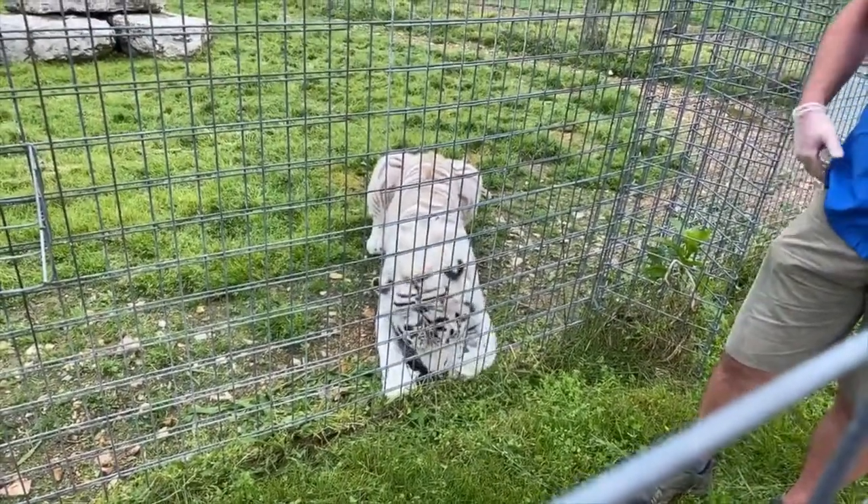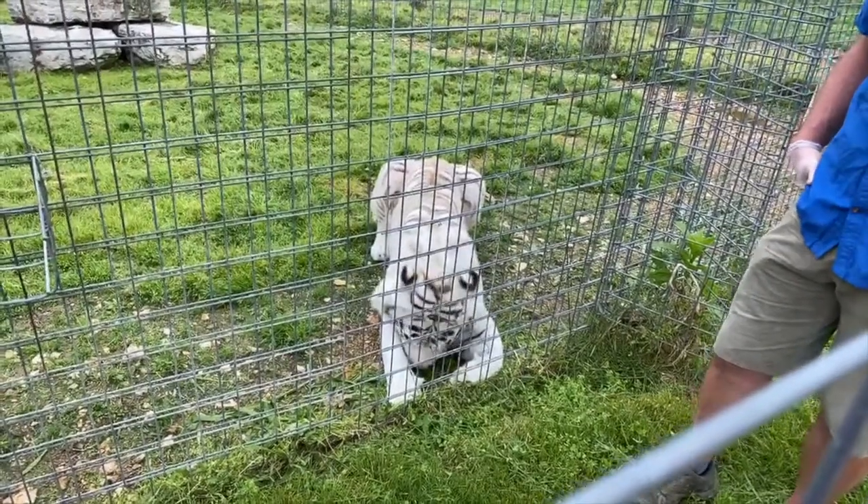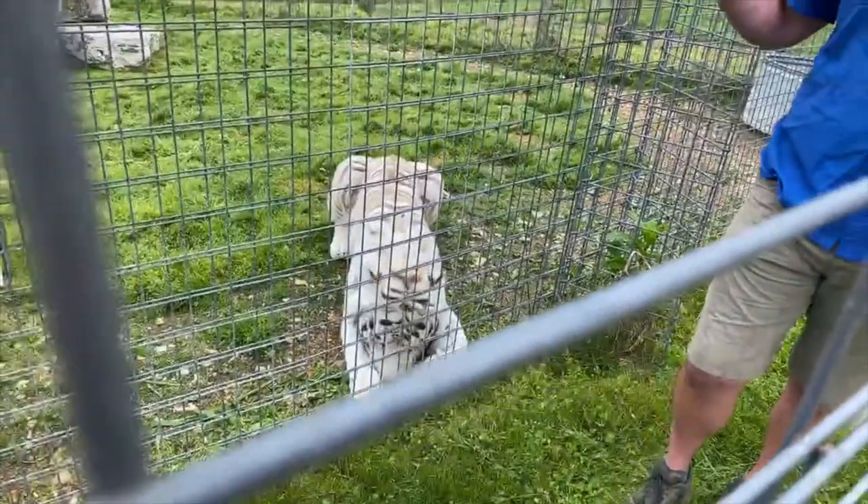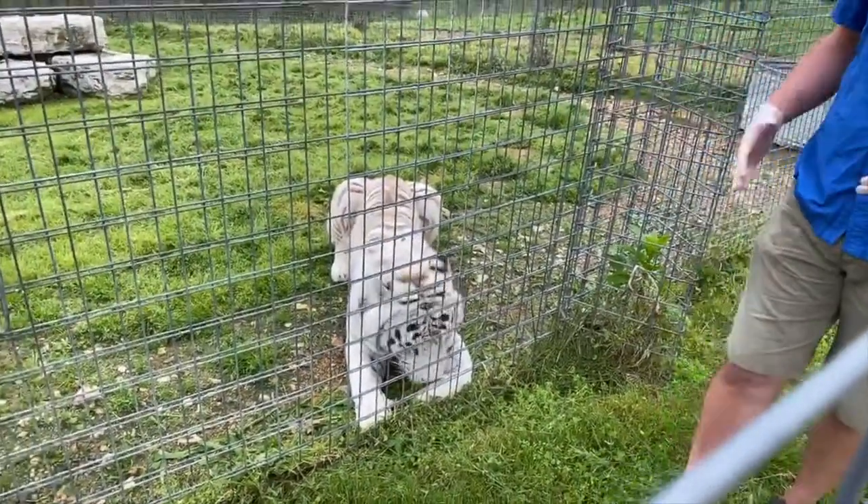Much like the big guy Harry, who we talked about in our first video — the Amur subspecies — when in reality this is a cat that actually is found within the jungles of India. So this is the Bengal tiger.